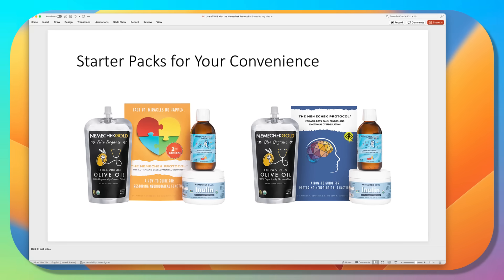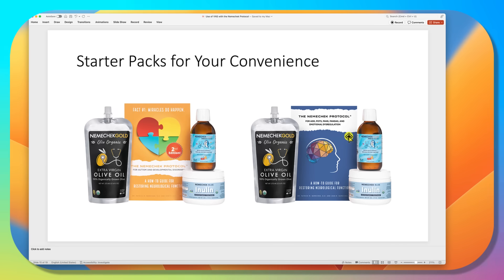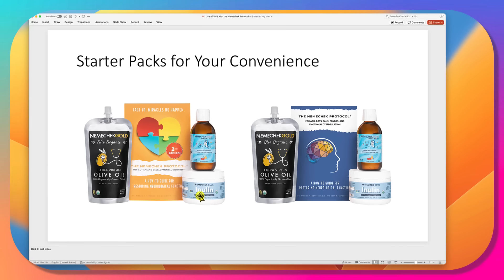We've put products together into what we call starter packs. If it's a bit overwhelming, you can get the autism starter pack that includes the book, olive oil, fish oil, and inulin. Or if you have ADD, POTS, or straight developmental delay, you can get that package all in one order.